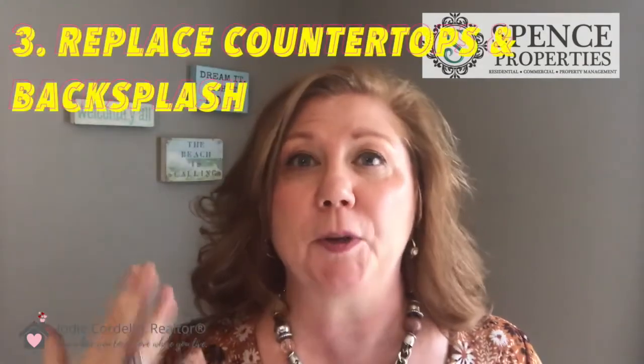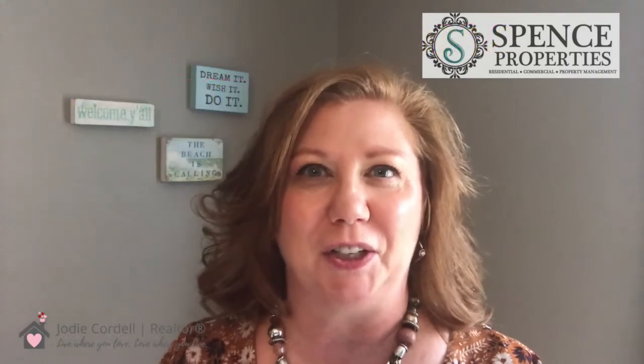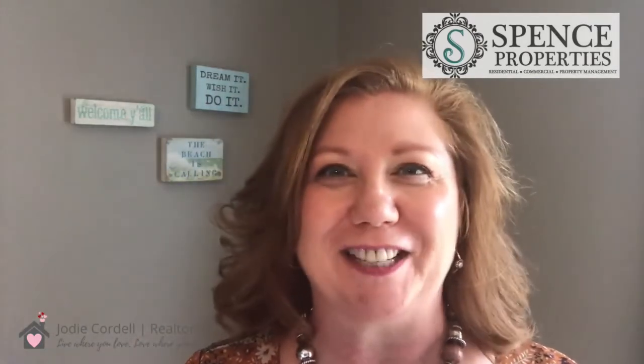And number three: keep what you have, just update your look. The easiest way to give your kitchen a fresh look is to replace the countertops and add a backsplash. Installing granite countertops is actually probably a lot less than you think — it typically averages about $1,200 to install new granite countertops. So for a very small investment you can quickly and easily create a brand new look for your kitchen.